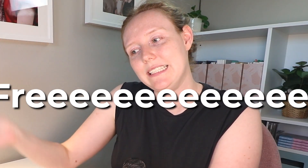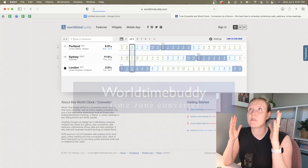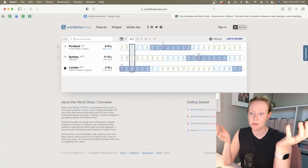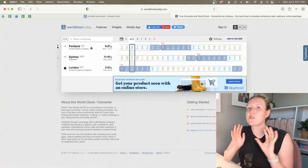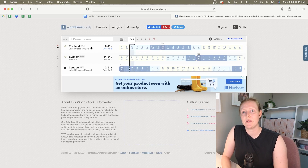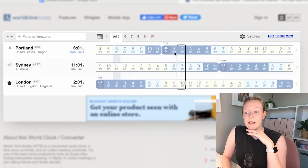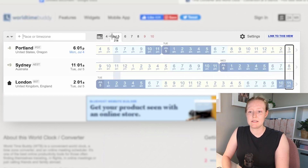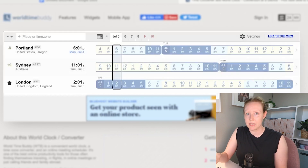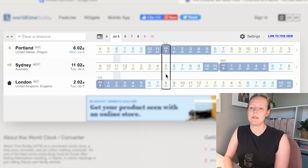Last but not least is World Time Buddy. I've been using this for years — it's so simple but really helpful. It lets you easily compare across time zones and get a crystal-clear screenshot so no one is confused, especially when working across time zones that span different days. For example, if I'm in Portland, Oregon and someone is in Sydney, Australia, my 3 PM on a Tuesday is their 8 PM on a Wednesday. Taking a screenshot and sending it instantly clears up so many problems.